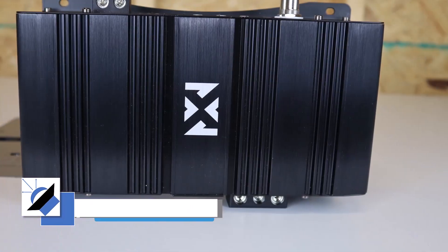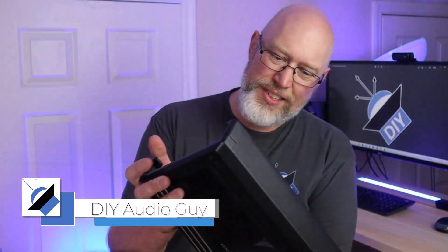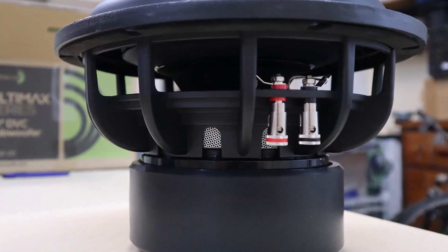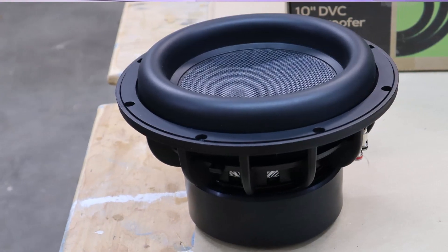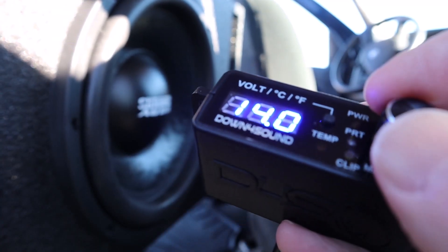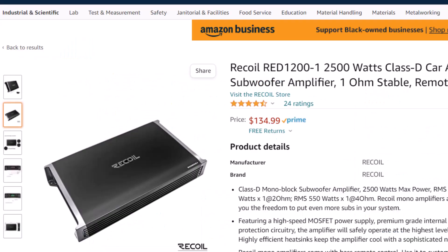Amplifier power has gotten really cheap, and that is awesome, but that cheap power creates its own set of problems. This is a Kenwood amplifier rated for 500 watts at 4 ohms and 1000 watts at 2 ohms. I bought this amplifier specifically to power this Dayton Audio 10-inch Ultimax subwoofer, rated for 500 watts. There are a lot of great amplifiers that will get you 1000 watts at a low price, and I'll give you some links in the video description, but you have to keep in mind that these amplifiers have some hidden costs.